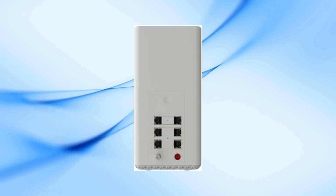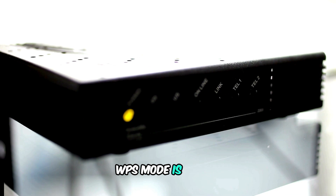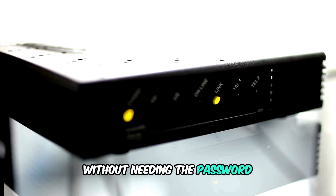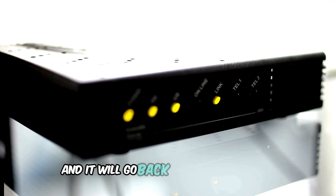So, there you have it. The blinking blue light on your Cox modem is just a sign that WPS mode is active, helping your devices connect to the network without needing the password. No need to worry or troubleshoot — just let it do its thing, and it will go back to normal shortly.